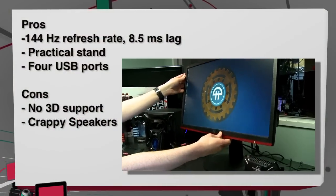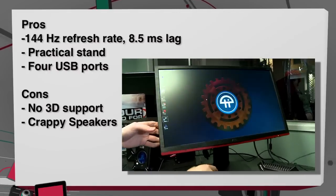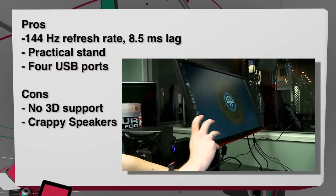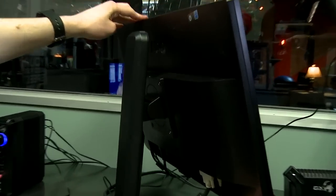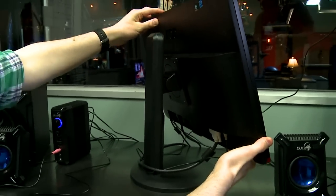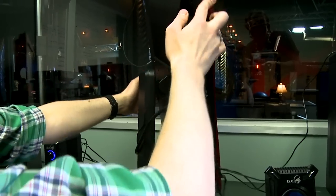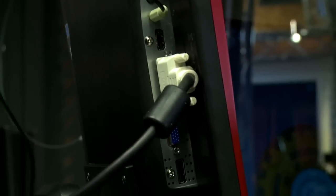Time for pros and cons. Starting with the monitor: on the pro side, the motion and lag time was pretty great — 8.5 milliseconds, you will never notice that when playing a multiplayer game. I also really loved the stand: the swivel, height adjustment, and full tilt were great features. The USB hub was really great, having four extra USB ports right on the monitor. On the cons, other monitors in this category do have 3D support and this one does not — a bit of a bummer. And the built-in speakers were really bad, so definitely don't use them.